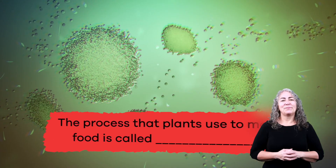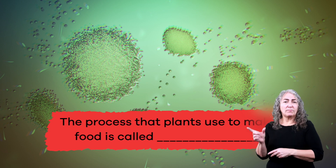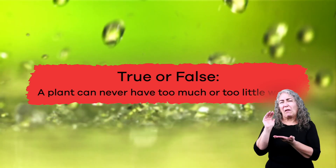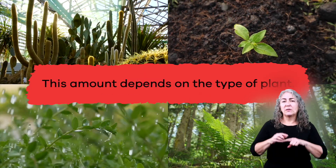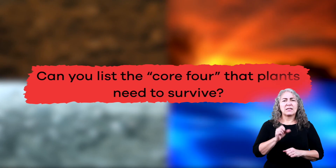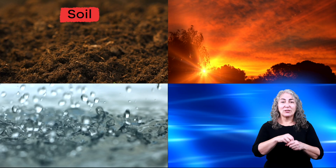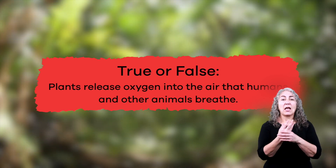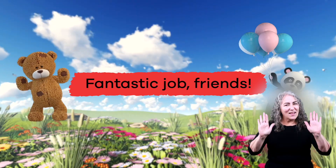We have learned a lot about plants today. Are you ready to review? Fill in the blank: the process that plants use to make food is called — photosynthesis. True or false: a plant can never have too much or too little water — false. Plants need just the right amount of water in order to stay healthy; this amount depends on the type of plant. Can you list the Core 4 that plants need to survive? Possible answers include soil, sunlight, air, and water. True or false: plants release oxygen into the air that humans and other animals breathe — true. Fantastic job, friends!